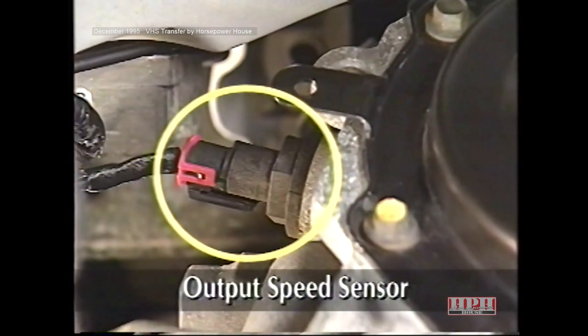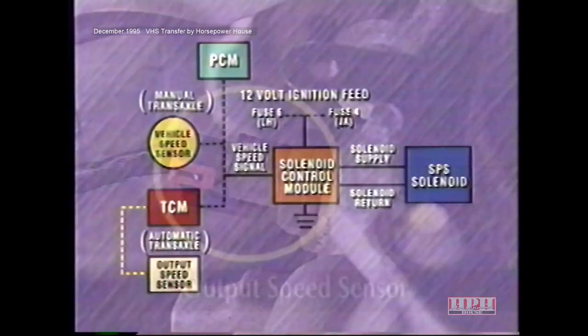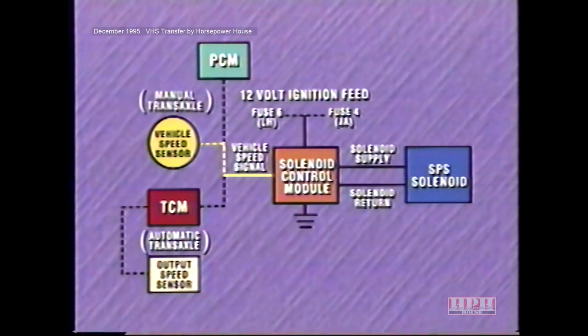On cars with automatic transaxles, the vehicle speed sensor signal originates at the transmission output speed sensor. The sensor output travels to the transmission control module, which sends a signal to the solenoid control module and to the powertrain control module. On vehicles with manual transaxles, the signal originates at the vehicle speed sensor and travels to the solenoid control module as well as to the powertrain control module.